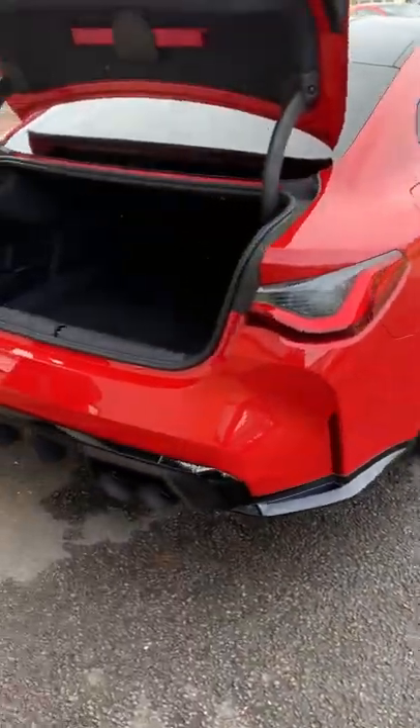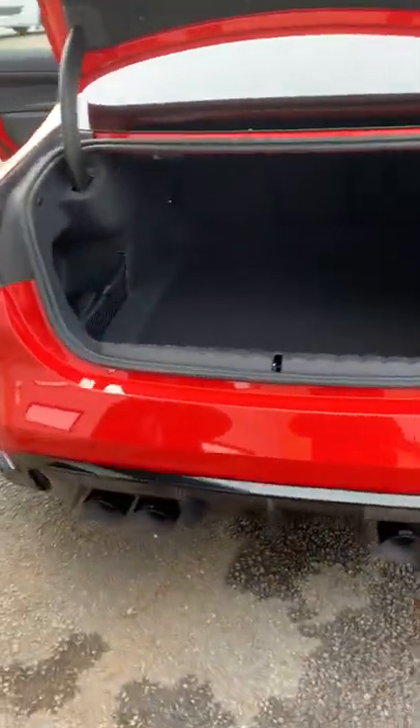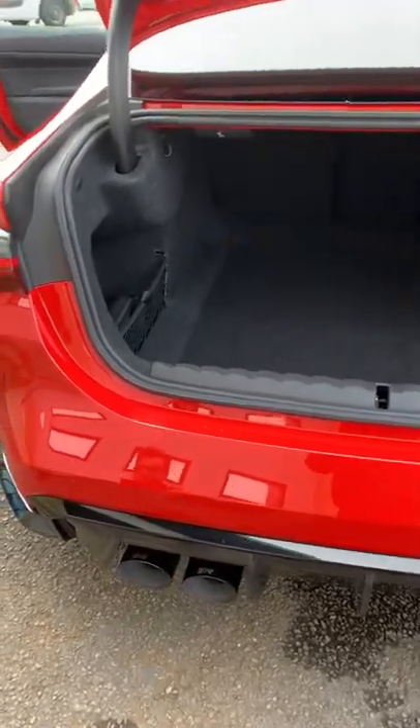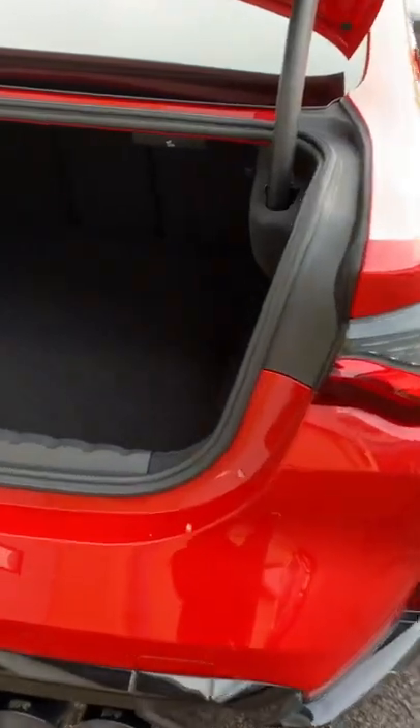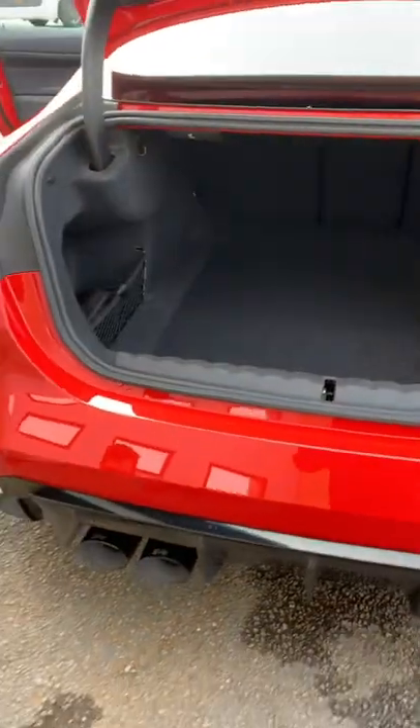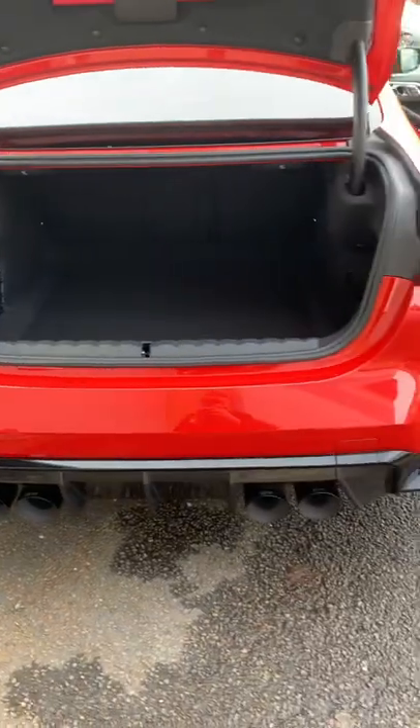BMW M4 Competition boot space — I know you're always wondering, so I'll let you know. 440 litres of boot space, and it is rather a lot. Look, it's so dark. You can tell when you've got a massive space because the hole gets darker.